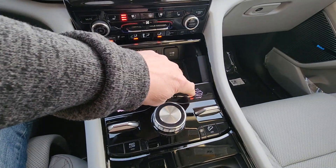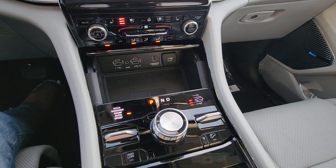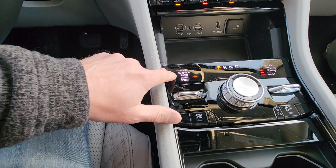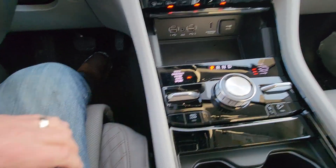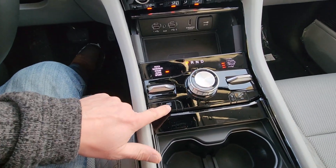It also raises and lowers its height. You can raise it up, lower it down, and then it has the height it goes into automatically. You've got rock mode, sand, snow, auto, and sport mode. Hill descent and four wheel drive low.